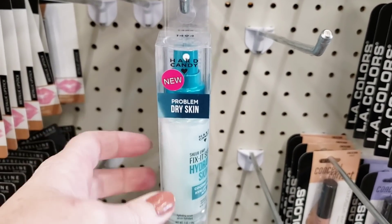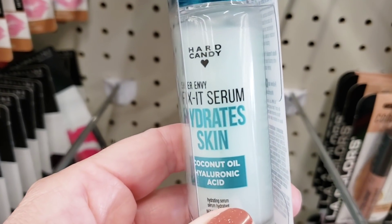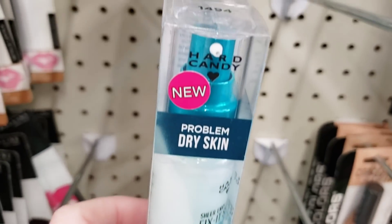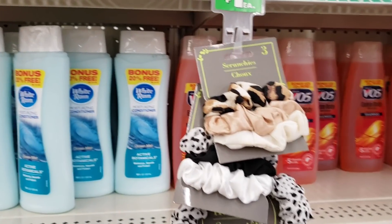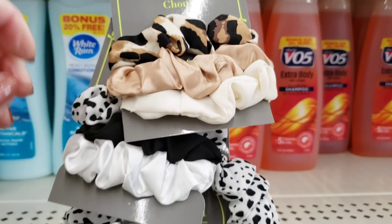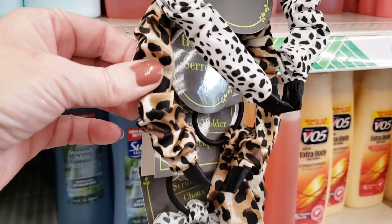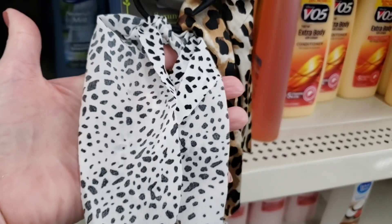This is Hard Candy as well - this is for problem dry skin. Hydrate skin, coconut oil, one ounce. Different. Here's some new scrunchies - you get three per pack. And you can kind of see the shampoo or body wash in the background. These are really nice, I mean for only a dollar.